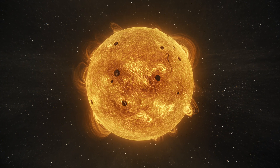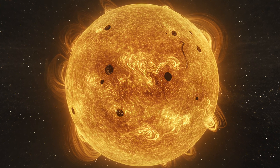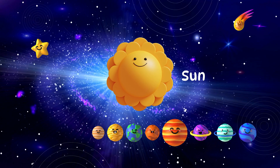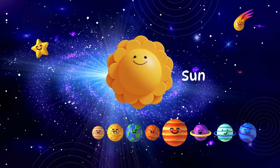This is the sun. It's big, bright, and very hot. The sun gives us light and keeps us warm. It's at the center of our solar system.